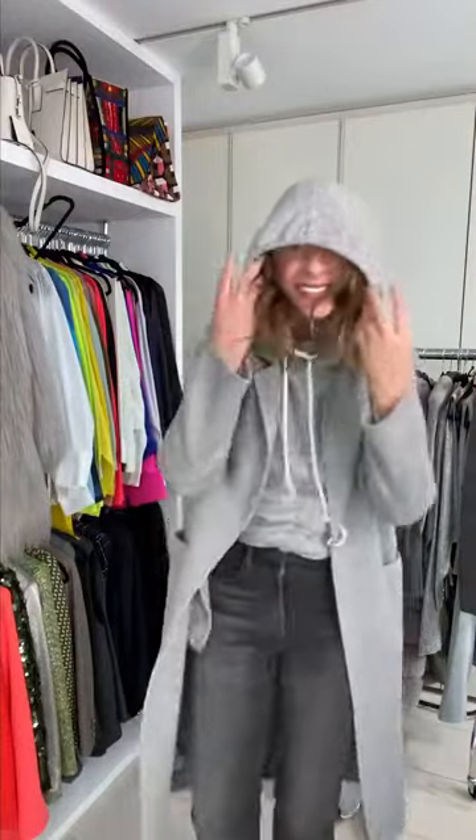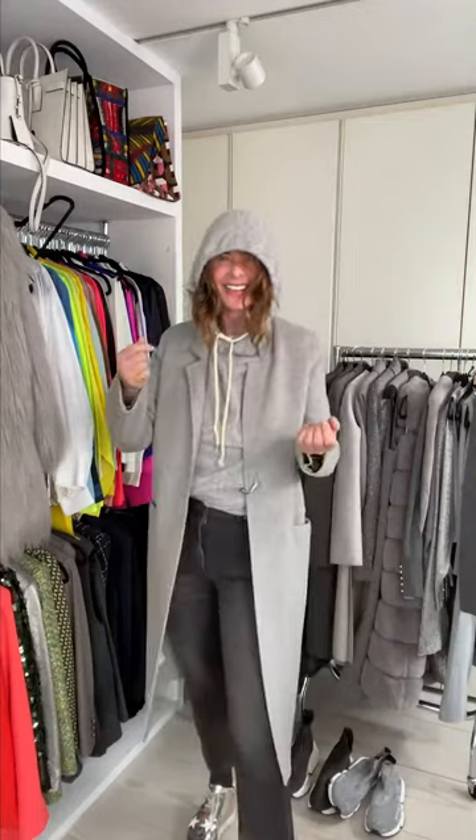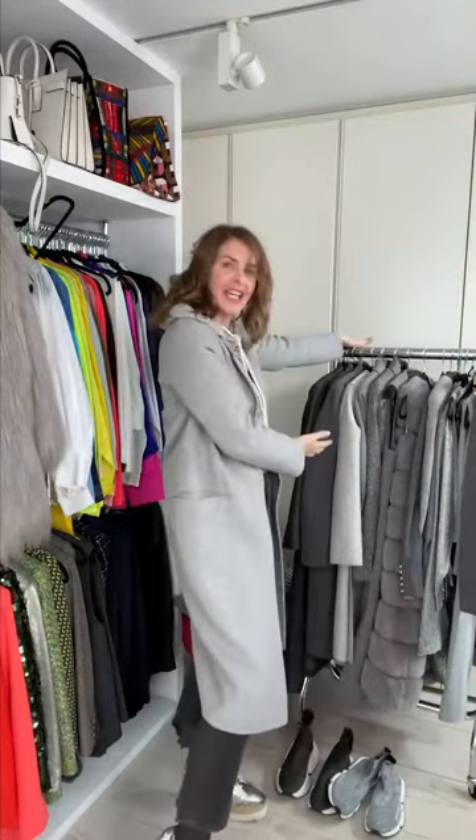Hi Lucy. Hello Trini, how are you doing? I'm good. Guess what we're doing? Is it 50 shades of grey? It's 50 shades of grey. I have 50 shades of grey right here for you.